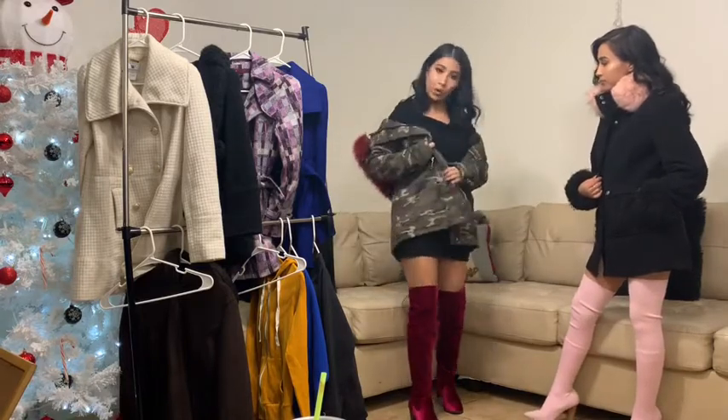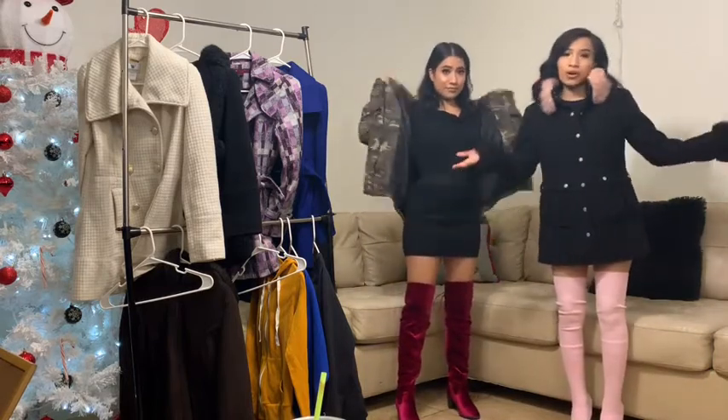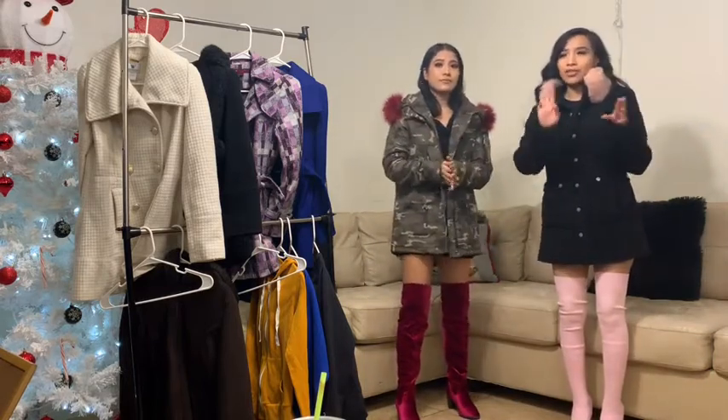Coats are really the way to go because if it gets hot you just take it off, and if you had a matching lip it would match the boots. If it's not cold, you just take off the coat. Okay, we're going to be back with our third outfit.